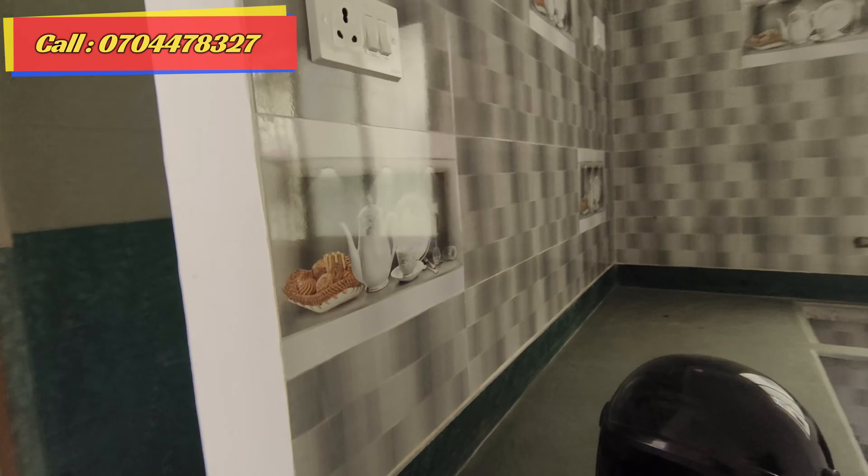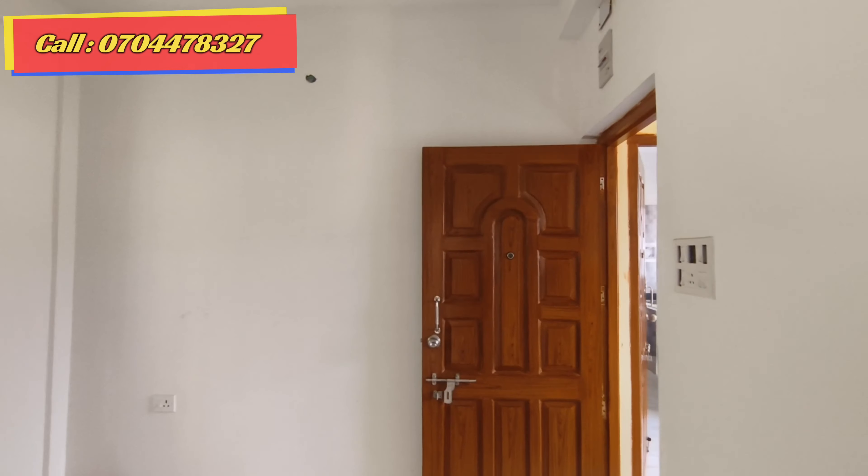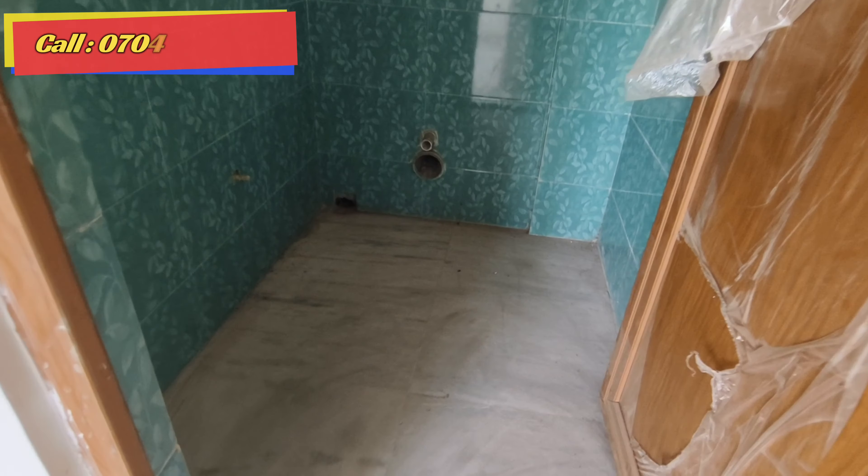Now let's look at this angle. This is the main door. Let's look at the common bathroom. This is the common bathroom.